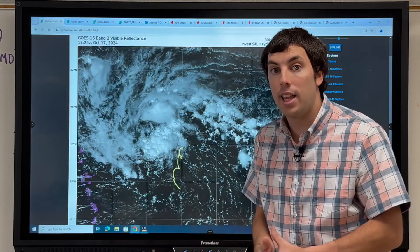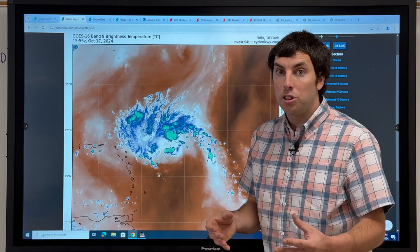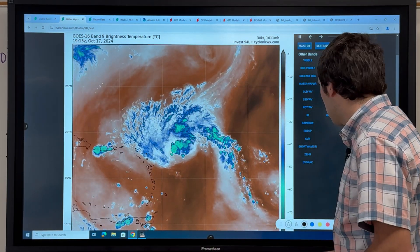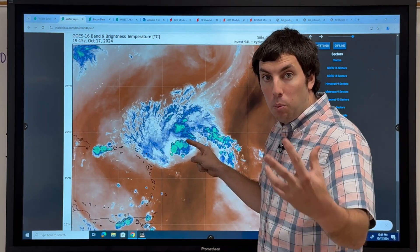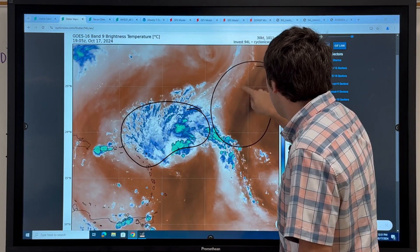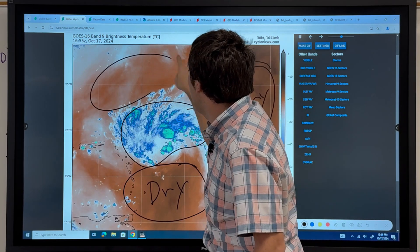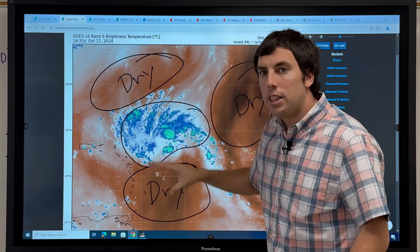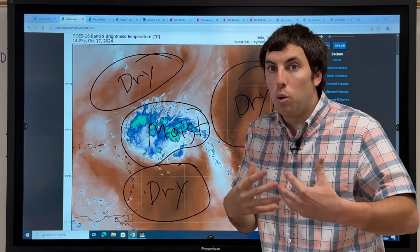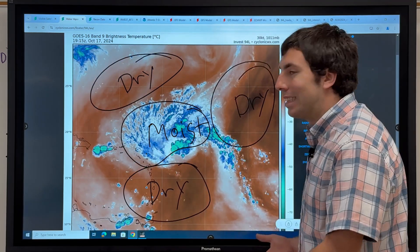It doesn't look like a closed low will develop anytime soon. When looking at the water vapor satellite imagery, this shows us where there are areas of drier air or more moist air. We have a definite organized moisture pocket here with relatively high relative humidity surrounding the environment. There's dry air to the surrounding areas on three sides, with moist air right in the middle. This indicates that if this system had better organization with a closed surface low, it could develop within this environment, but it's kind of too late now.